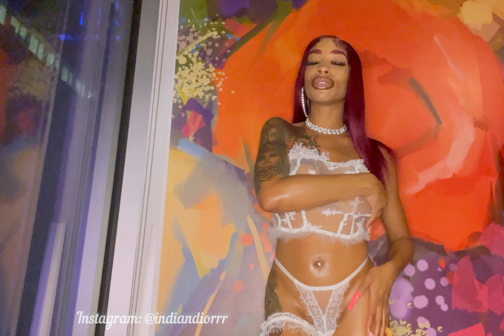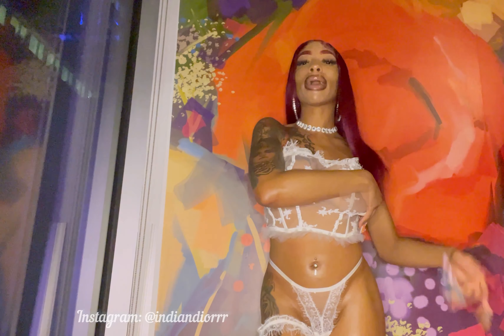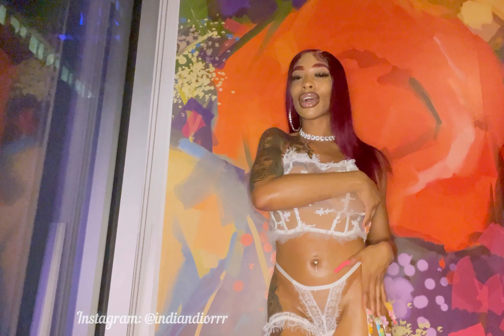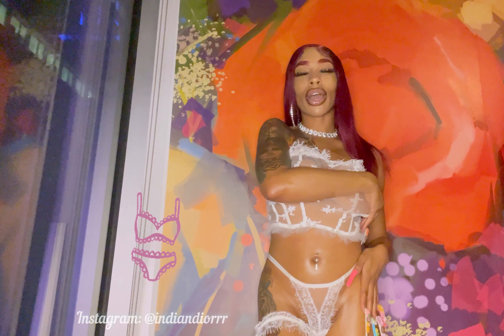What's up YouTube? This is your girl ADN New York and I'm back with another video. Today's video is going to be another lingerie try-on haul.